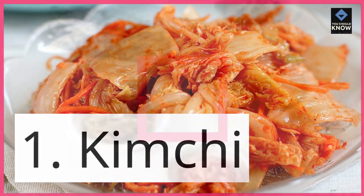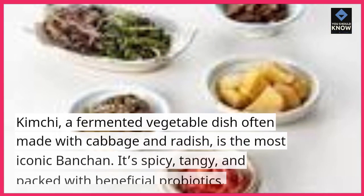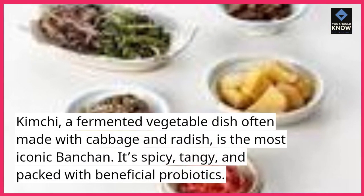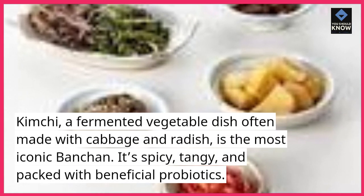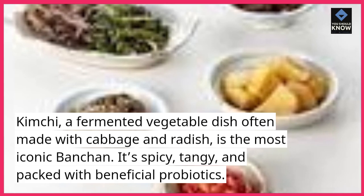1. Kimchi. Kimchi is a fermented vegetable dish often made with cabbage and radish, and is the most iconic banchan. It's spicy, tangy, and packed with beneficial probiotics.